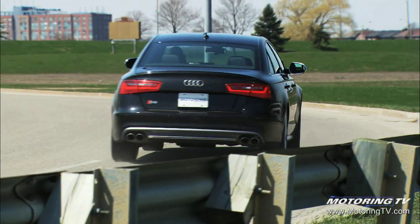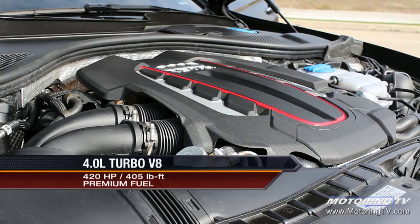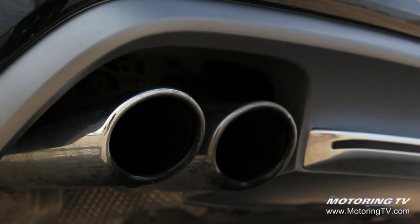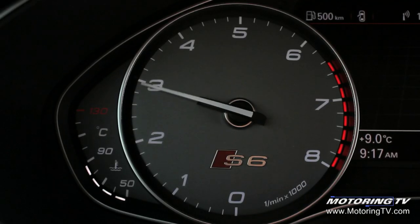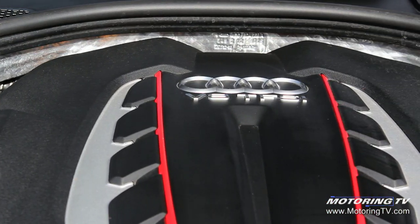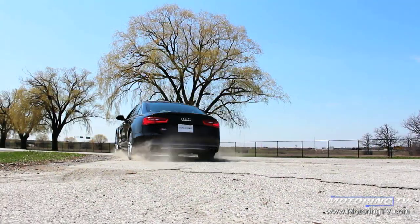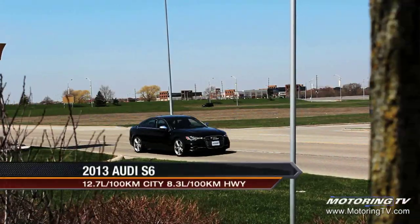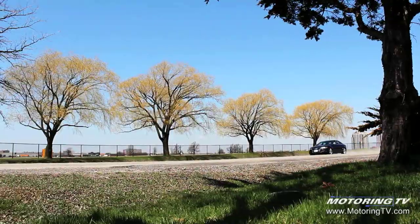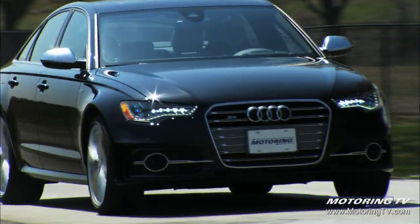The adoption of a new twin-turbo V8, which replaces the previous V10, delivers a ride that can only be described as energetic. The twin-turbo 4.0 V8 produces 420 horsepower, but it's the torque figure that really makes a difference — 405 pound-feet of torque available between 1,400 and 5,200 RPM — giving the S6 a very fast throttle response and an enviable turn of speed.